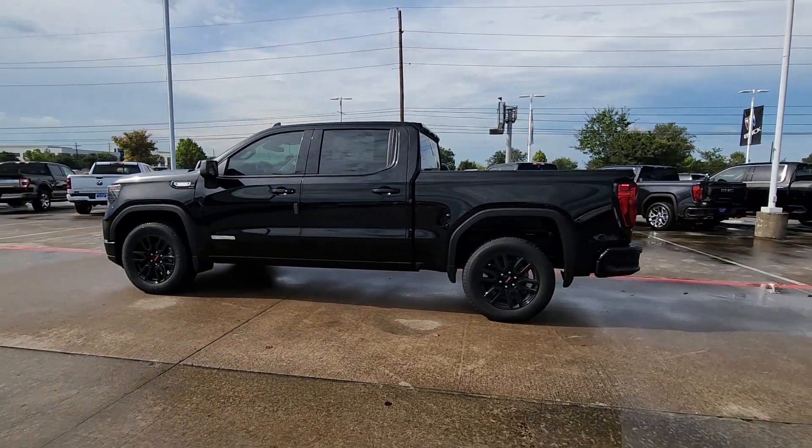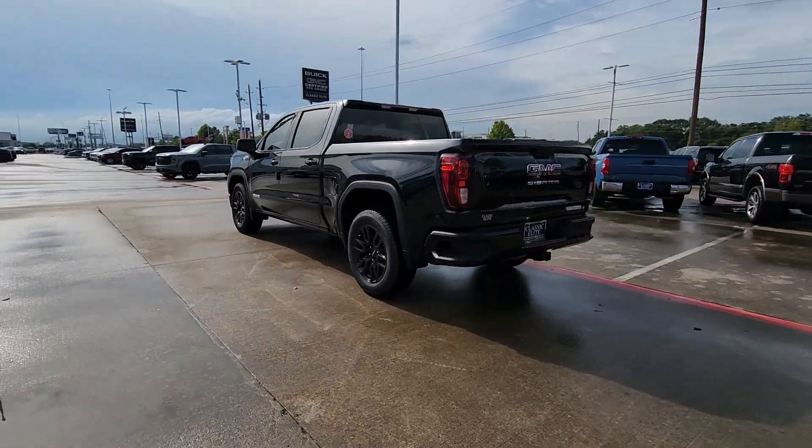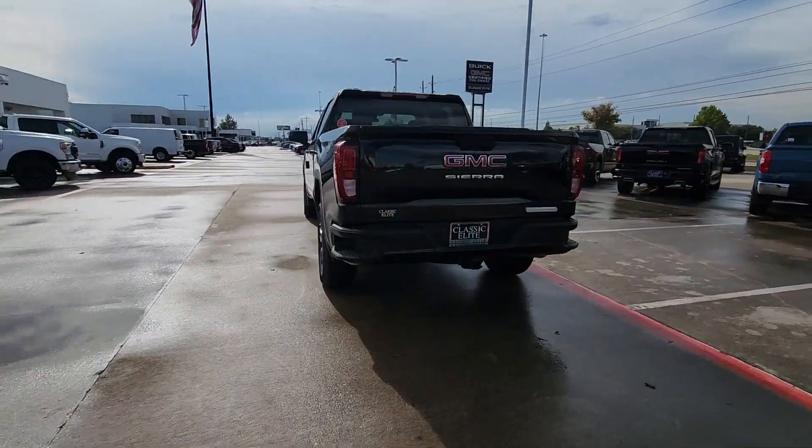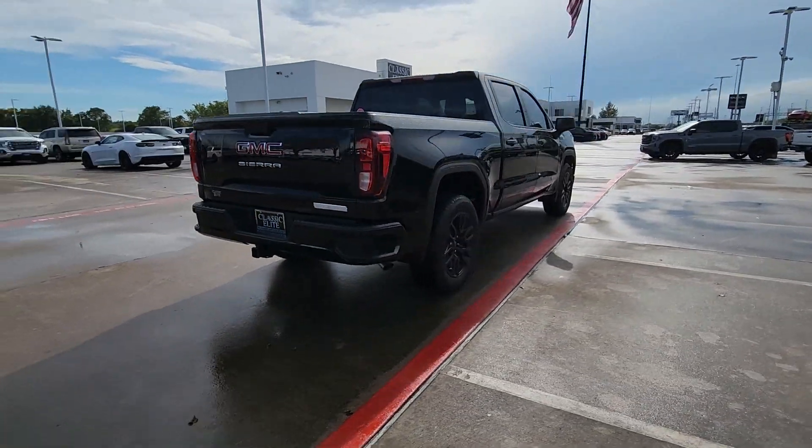Enjoy the view of this 2024 GMC Sierra. Take every journey in stride in this capable, well-equipped Sierra. Whether you're towing, hauling, or managing the everyday demands of your busy life,